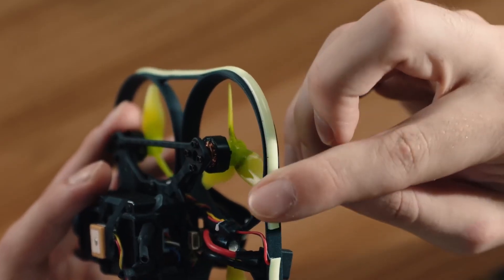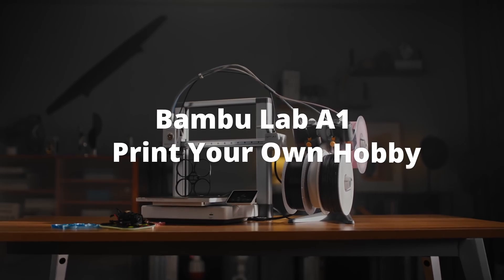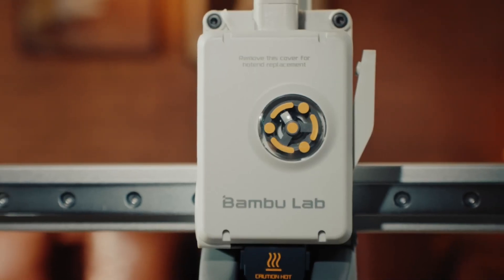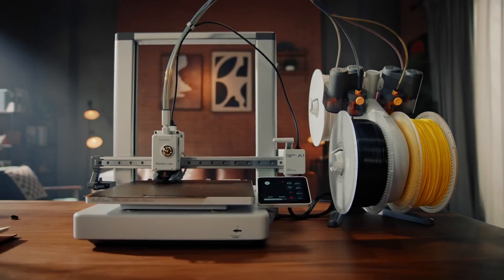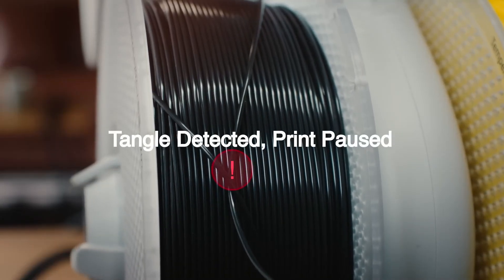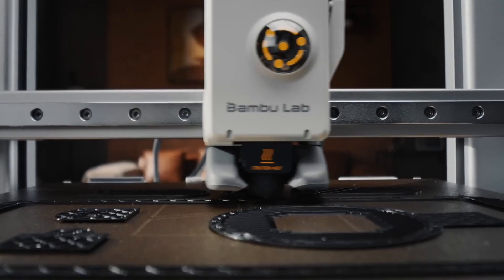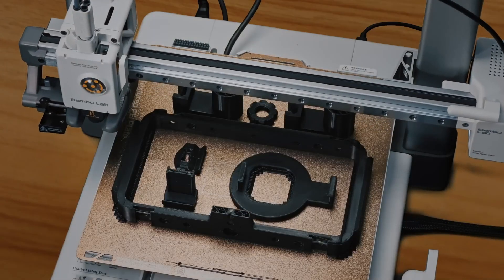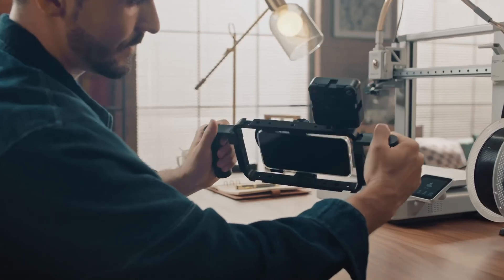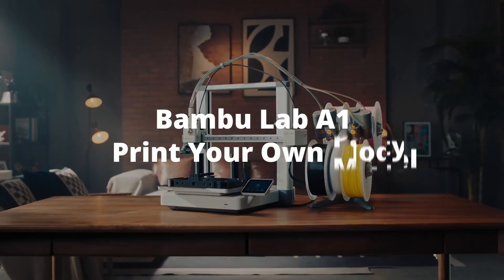Whether you're printing prototypes, custom parts, or artistic creations, the A1 Combo is well-suited to a variety of applications. Its intuitive interface with a large touchscreen display provides easy navigation, while built-in tutorials guide newcomers through setup. The printer supports a wide range of materials including PLA, ABS, PETG, and more. The A1 Combo is designed with efficiency in mind — its dual-extrusion system allows for multi-material printing, enabling users to combine different colors and types of filament in a single print, enhancing both the visual appeal and functional capabilities of printed objects.